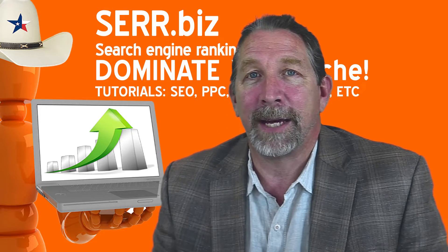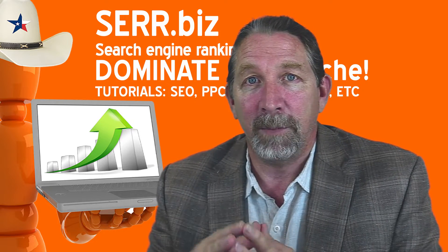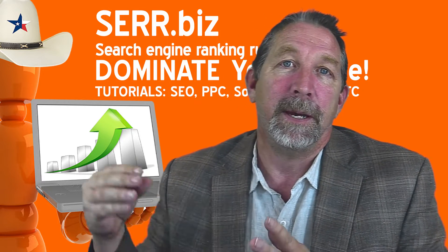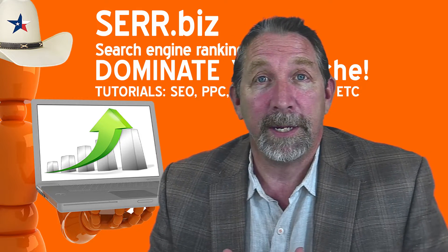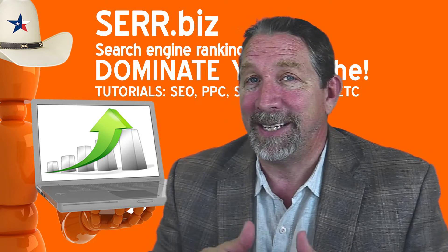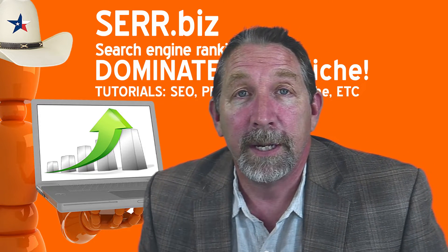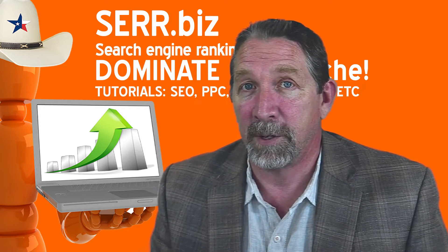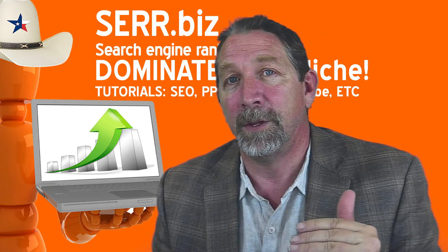Finding backlinks is really, really important. Finding quality, community, content-relevant backlinks to your local business will help you grow. And it's not that hard to identify where to get the backlink — it's pretty simple. The way we like to do it, especially for a local business, is to identify who the top players are.